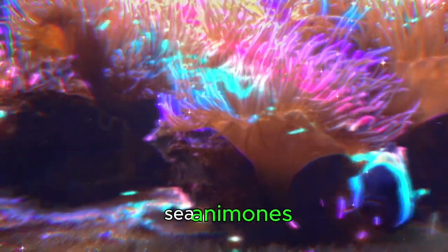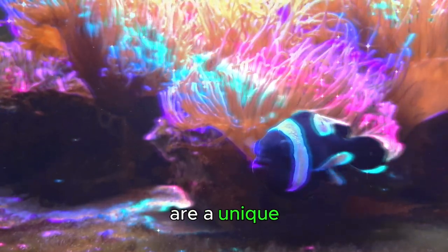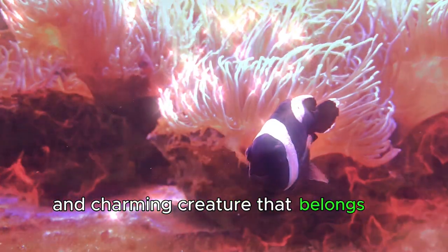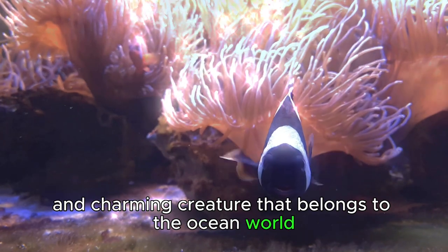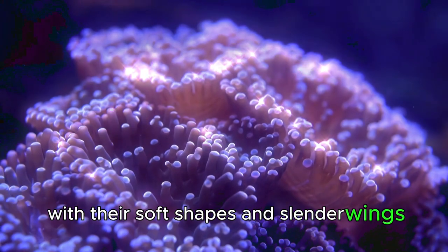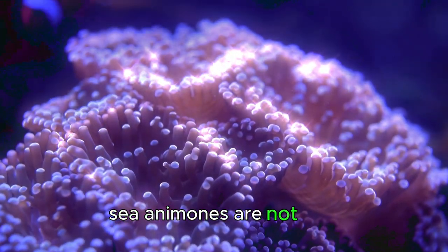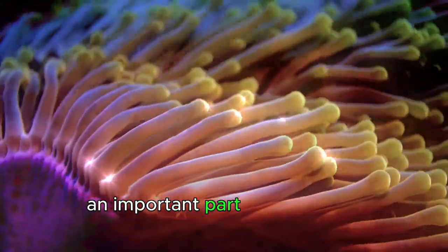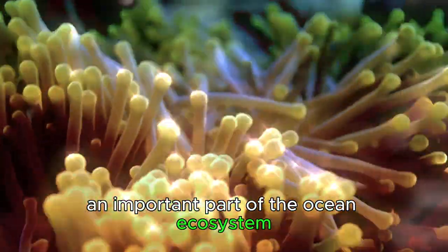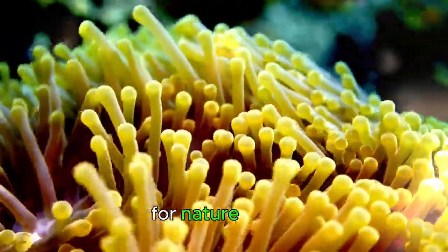Sea anemones are a unique and charming creature that belongs to the ocean world. With their soft shapes and slender wings like drifting flowers, sea anemones are not only an important part of the ocean ecosystem but also an endless source of inspiration for nature lovers.